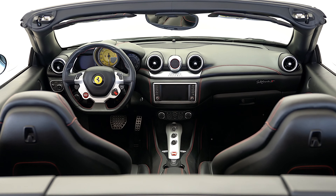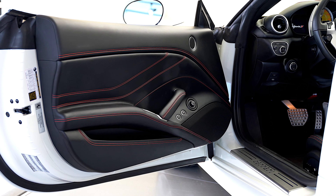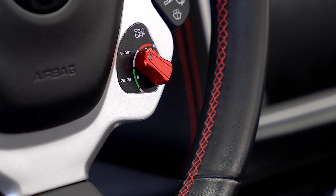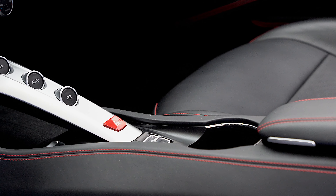Additional options include Apple CarPlay, parking camera, foldable rear seat backrest, electrochromatic mirrors and Homelink, and yellow rev counter.